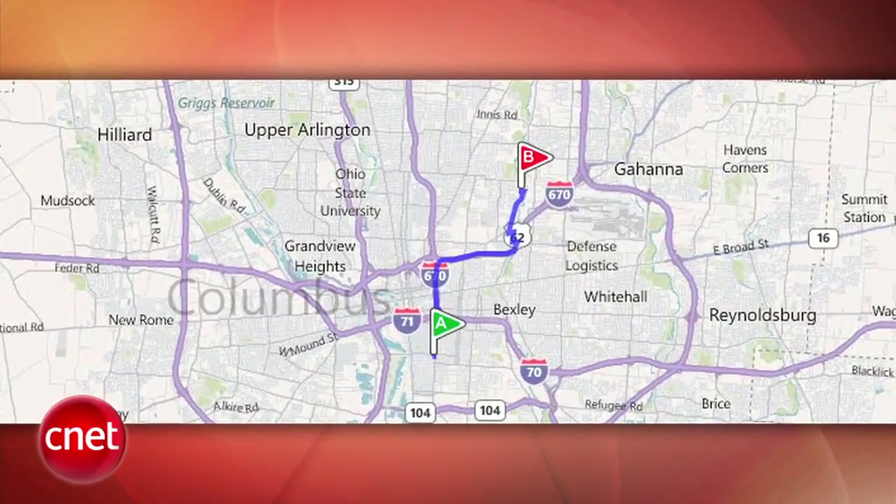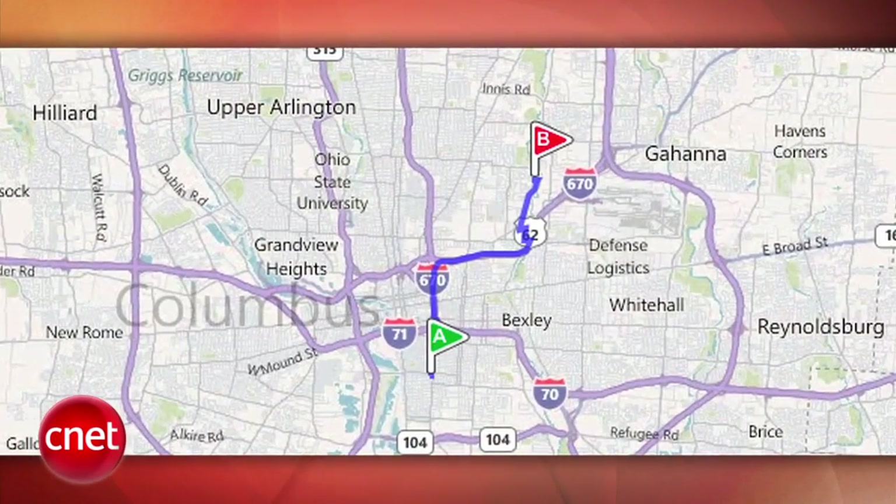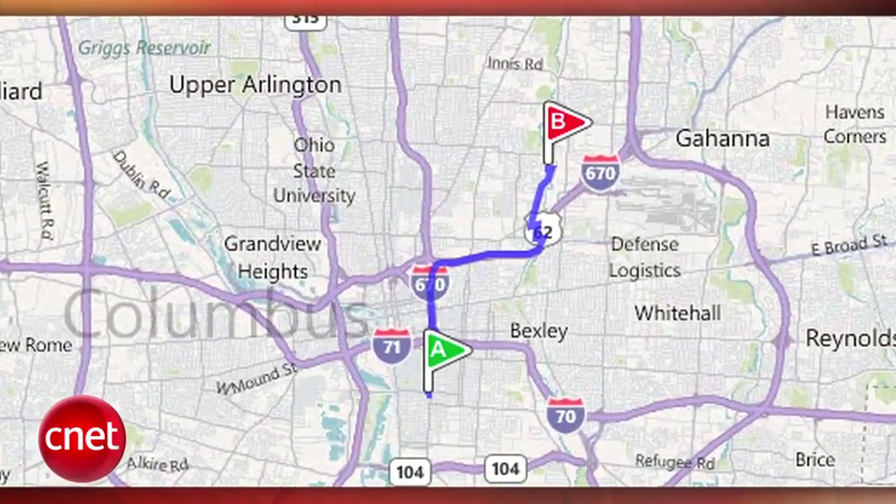Microsoft has ceased publishing the estimated locations of millions of mobile and Wi-Fi connected devices after a CNET article highlighted privacy concerns. Live.com's geolocation service database stored MAC addresses, which are unique and tied to individual devices. While Microsoft says that the geolocation database could not be used to track individual devices, CNET tracked an HTC mobile phone in one location to another.